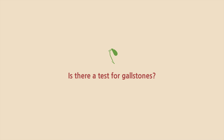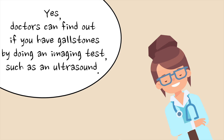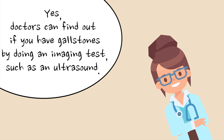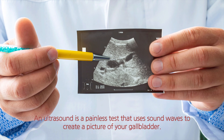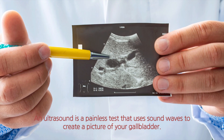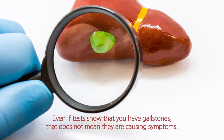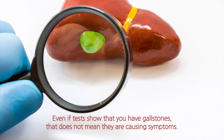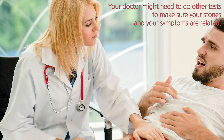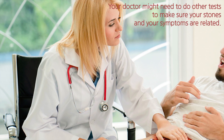Is there a test for gallstones? Yes. Doctors can find out if you have gallstones by doing an imaging test, such as an ultrasound. An ultrasound is a painless test that uses sound waves to create a picture of your gallbladder. Even if tests show that you have gallstones, that does not mean they are causing symptoms. Your doctor might need to do other tests to make sure your stones and your symptoms are related.